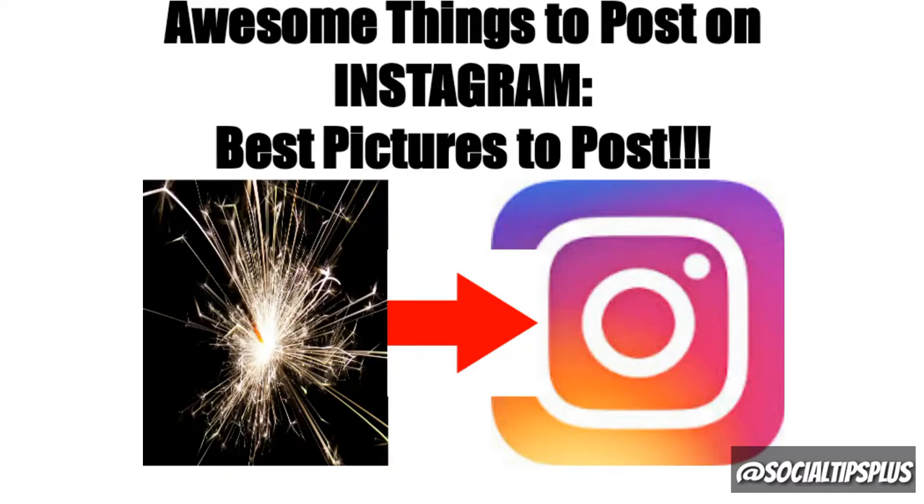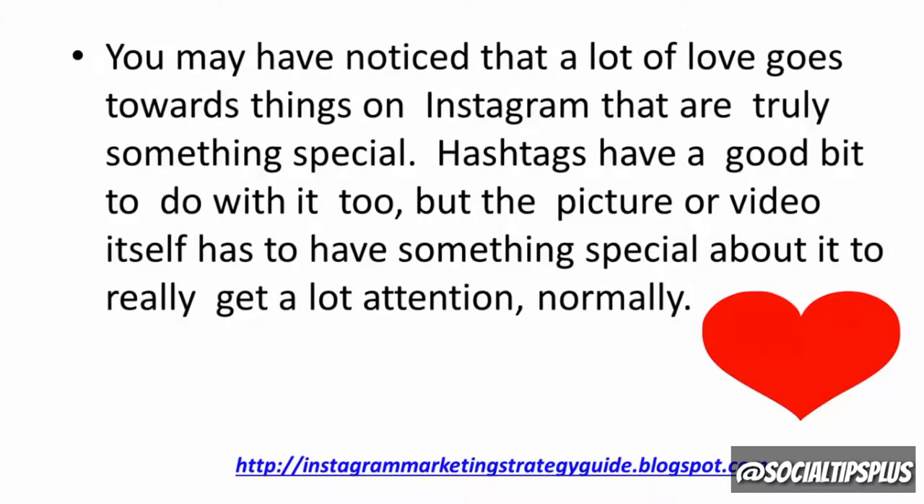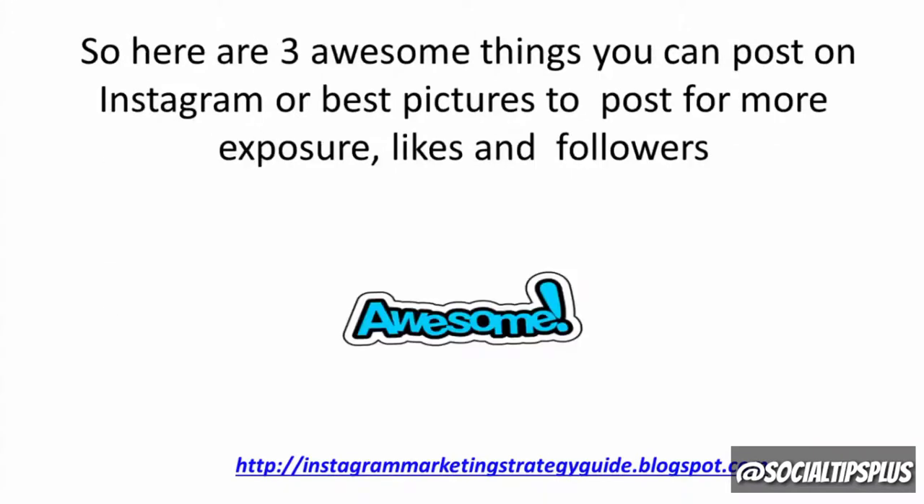Awesome things to post on Instagram — best pictures to post. You may have noticed that a lot of love goes towards things on Instagram that are truly something special. Hashtags have a good bit to do with it too, but the picture or video itself has to have something special about it to really get a lot of attention normally. So here are three awesome things you can post on Instagram for more exposure, likes, and followers.